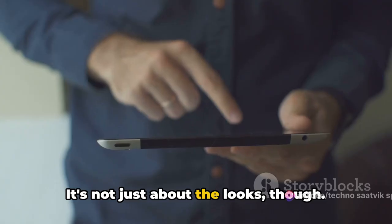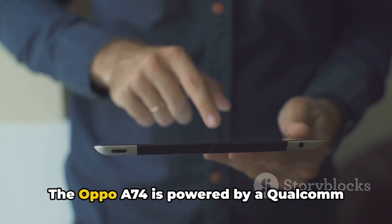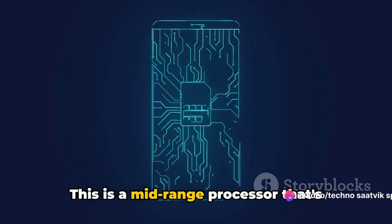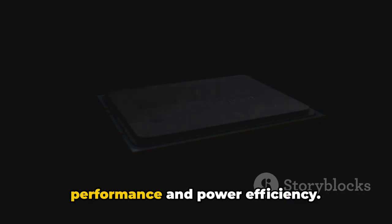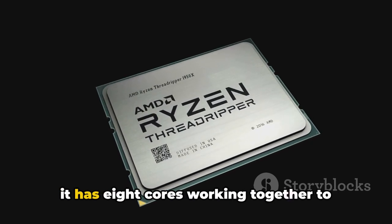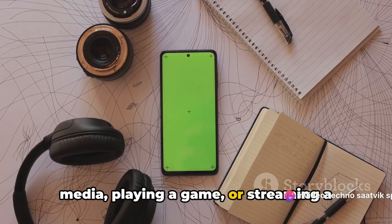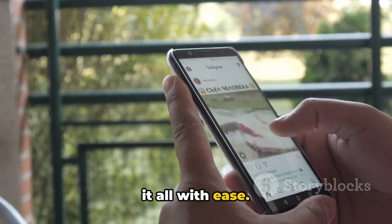The Oppo A74 is powered by a Qualcomm Snapdragon 662 chipset — a mid-range processor designed to deliver a balance between performance and power efficiency. It features an octa-core CPU, meaning eight cores work together to handle your tasks. Whether you're flipping through social media, playing a game, or streaming a movie, this chipset is designed to handle it all with ease.